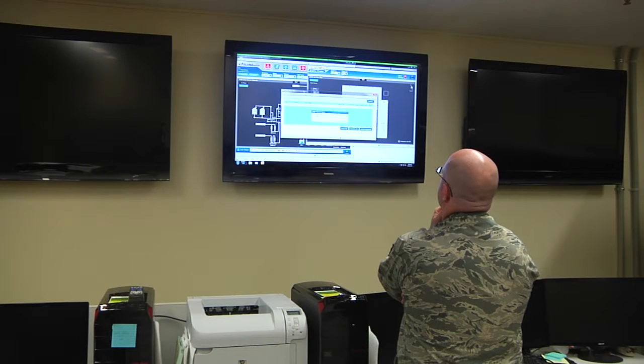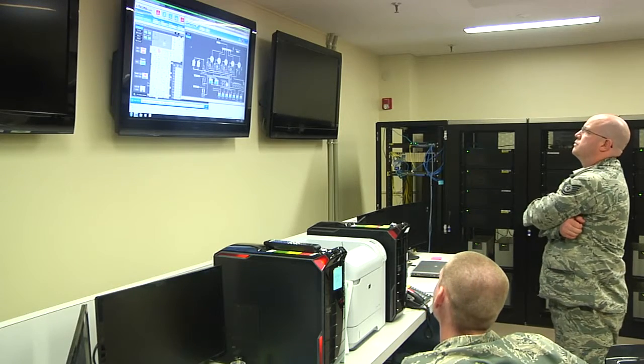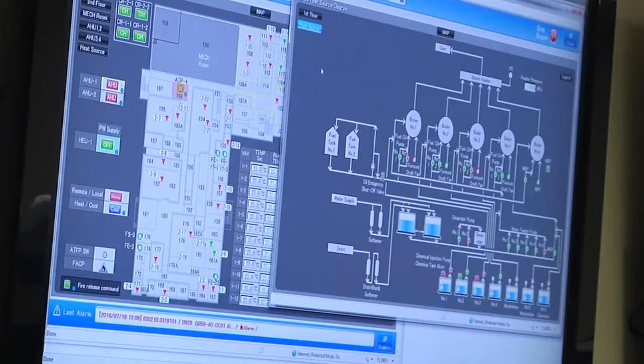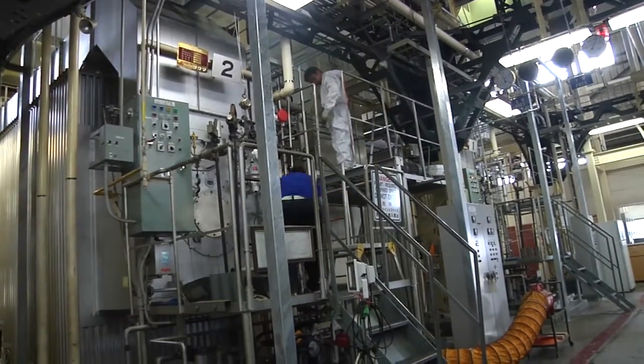In a nutshell, the IICS shop — integrated industrial control shop — monitors and installs controlling equipment to the HVAC systems throughout the base, so that we can stay within the temperature regulation that we have for the base.